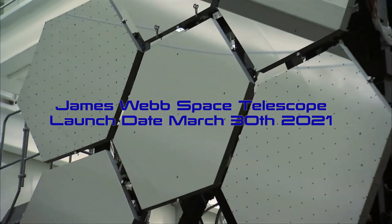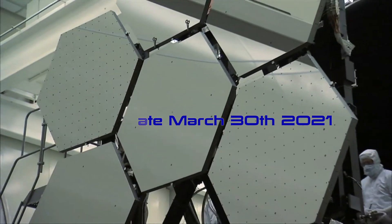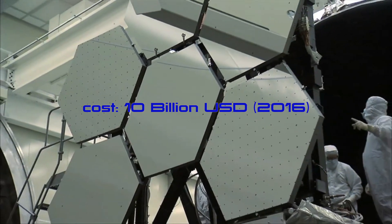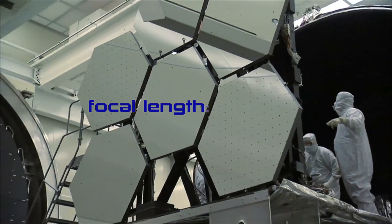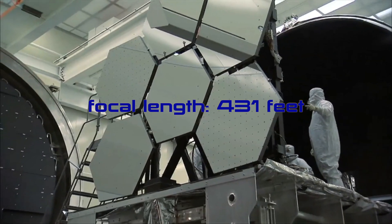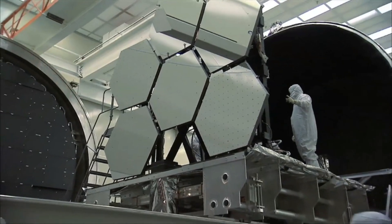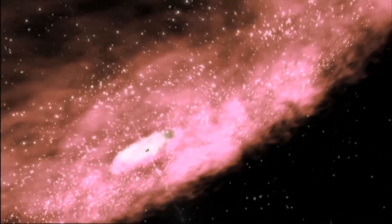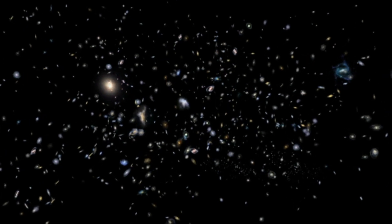The James Webb Space Telescope — I was talking about it with a community member. It's a space telescope exciting to be the successor of the Hubble Space Telescope. The James Webb Space Telescope will provide greatly improved resolution and sensitivity over the Hubble. It will also enable a broad range of investigations across the fields of astronomy and cosmology, including observing some of the most distant events and objects in the universe, such as formations of the first galaxies.